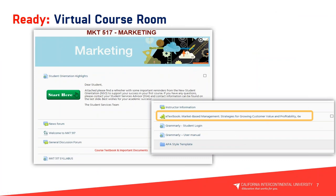What you're seeing here is a snapshot of the MKT 517 Marketing course. It includes two orientation highlights, a news forum, welcome message, general discussion forum, and a syllabus — we'll discuss those items in our tutorial. We will also have e-textbooks in the course room listed on the first day of class, and I've highlighted that section as well.